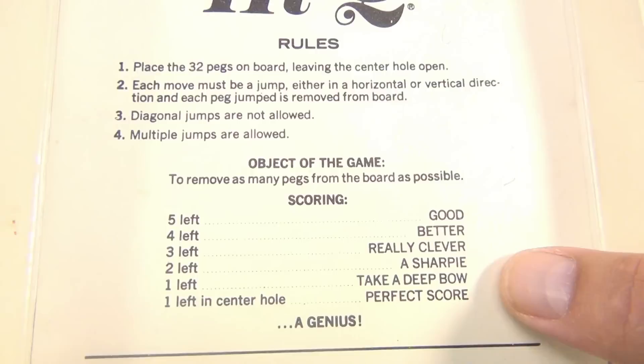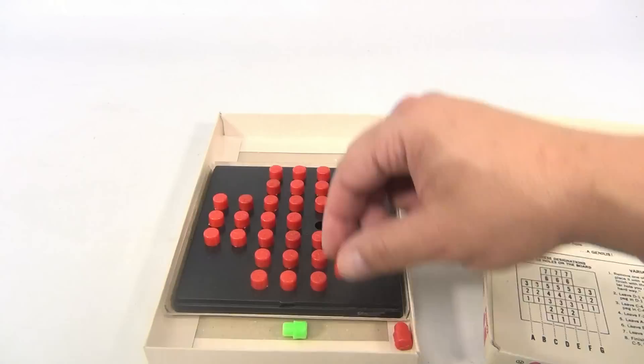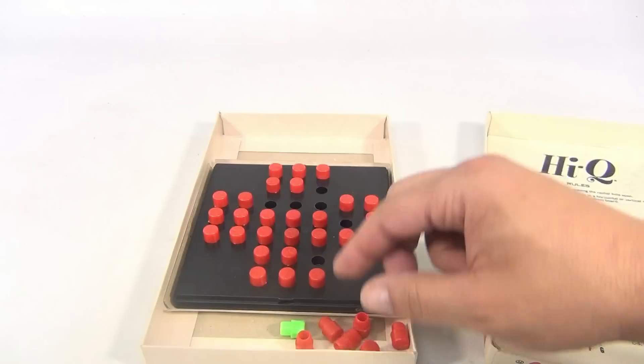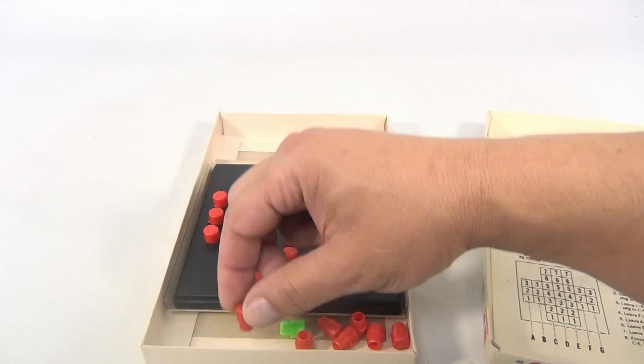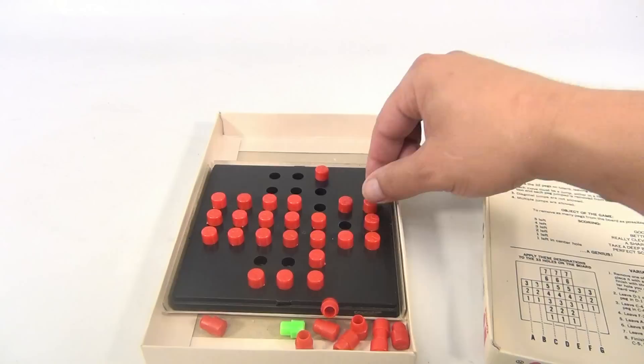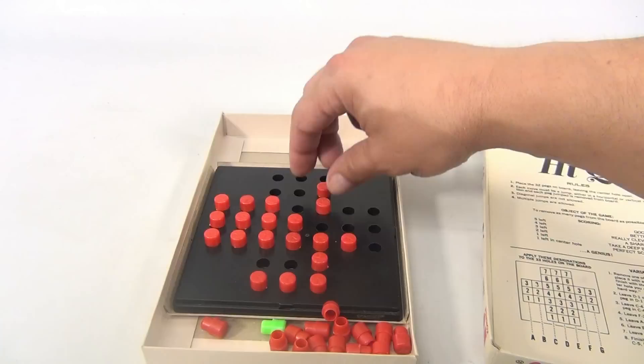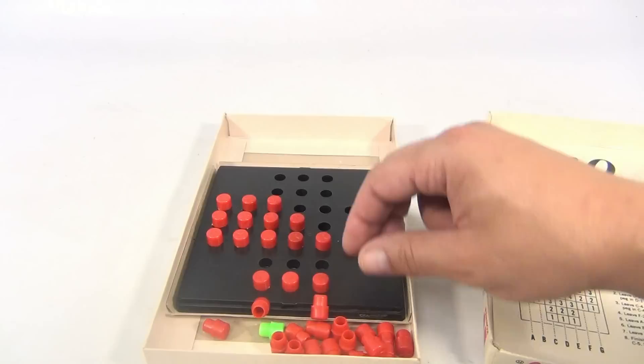You can do multiple jumps. Basically, you want to keep moving your pegs and making jumps — you never want to end with too many on the board, otherwise you're not doing too hot. So this is how the game is played, and you just keep going and going until you clean out your board.